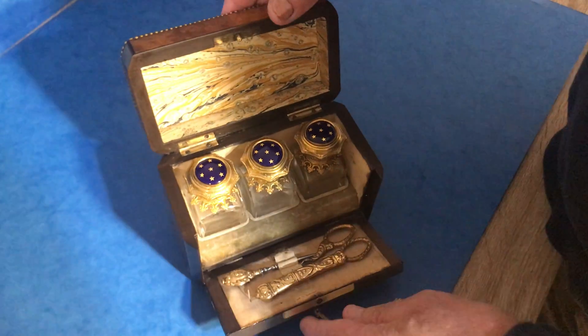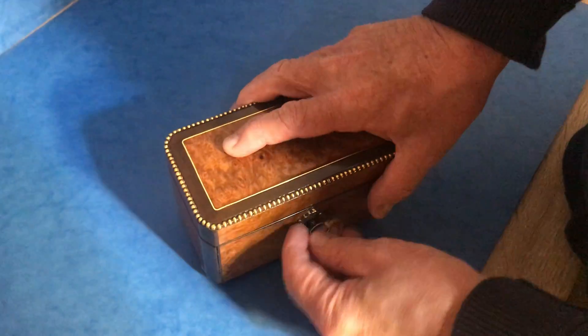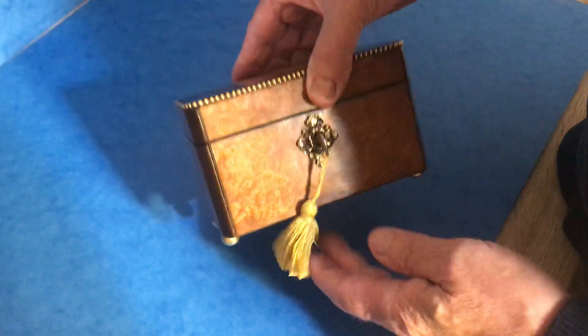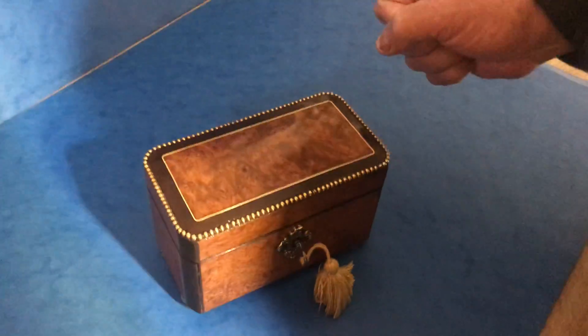Beautiful thing. We've never had them with the tools at the front like that. Original key, and it works perfectly. A beautiful little box.